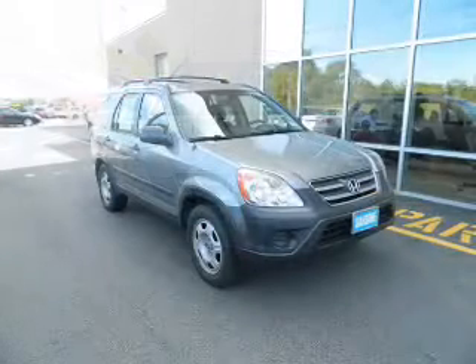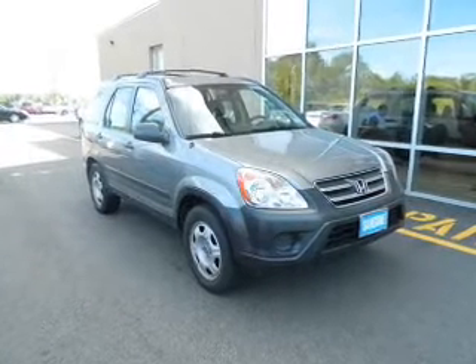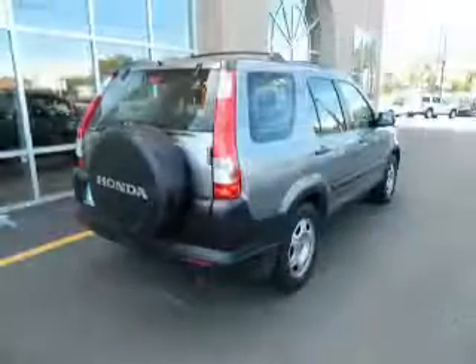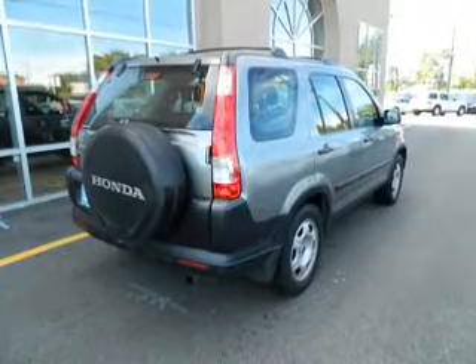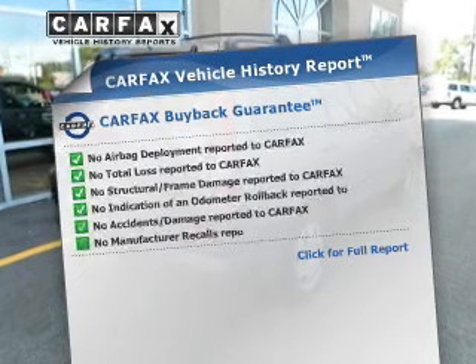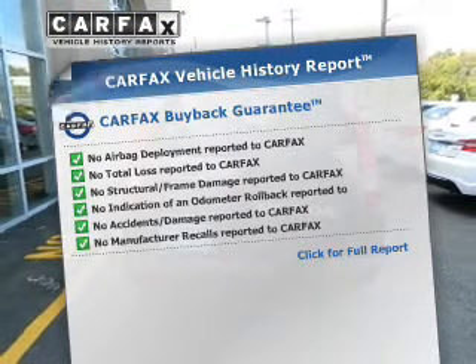The powertrain includes four-wheel drive with an efficient four-cylinder engine that responds smoothly to its five-speed automatic transmission. You will appreciate the safety feature of anti-lock brakes. Know the history on this ride and greatly reduce your buying risk with the included Carfax Vehicle History Report.